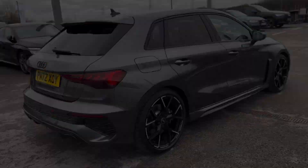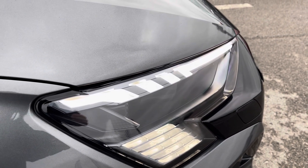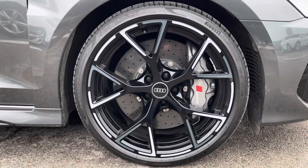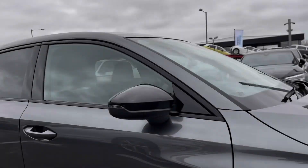Starting off at the front of the car, it comes with the digital matrix LED headlights with LED rail lights and the headlight washer system, paired with the incredible 19-inch 5-Y spoke design alloy wheels.